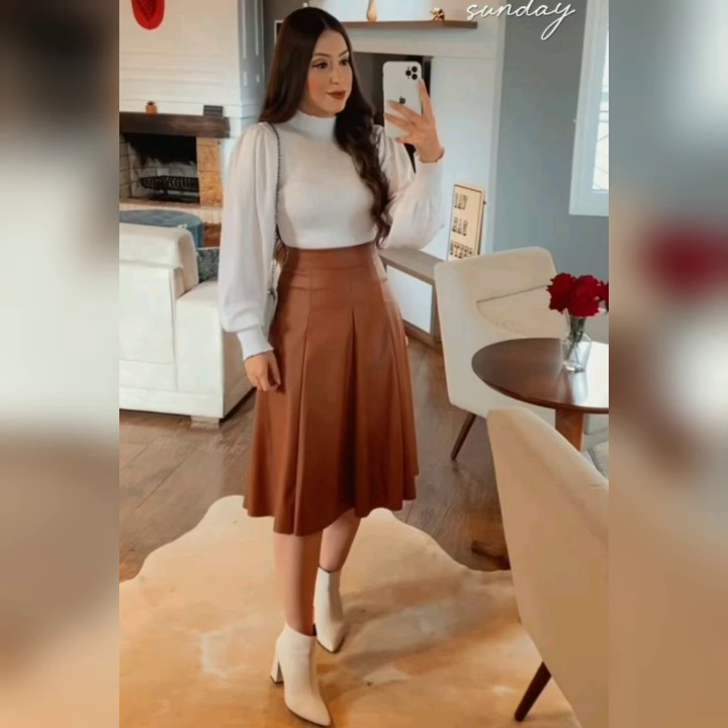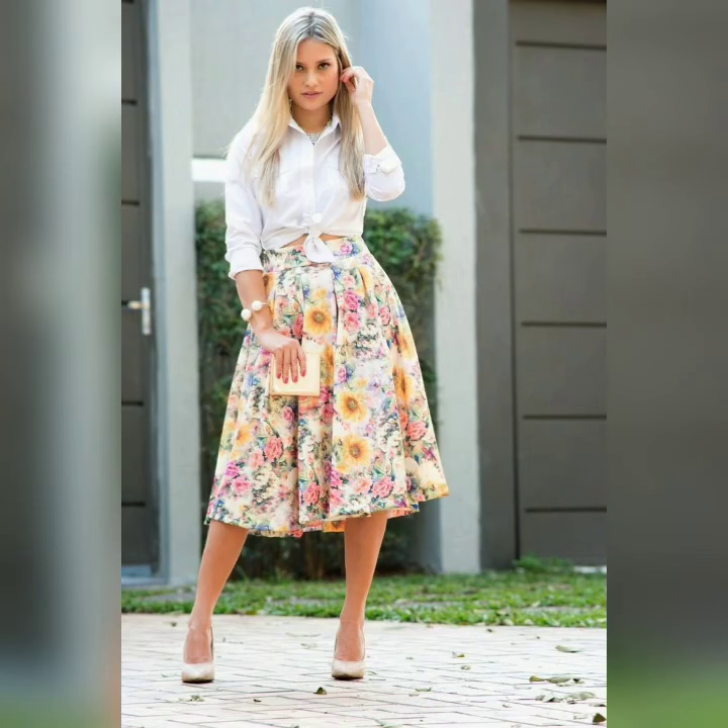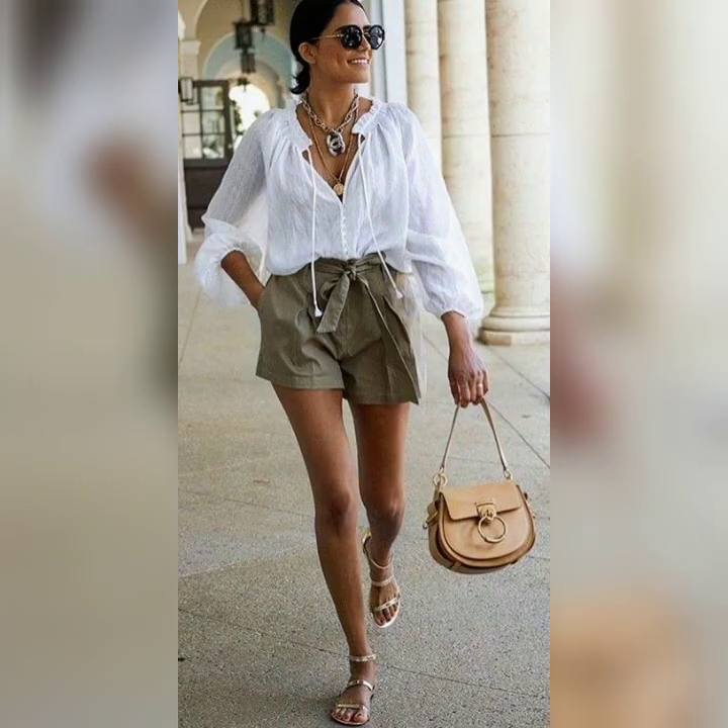Skirts with white color top. Beautiful floral pants with white color sets. Sweat pants with white color set and top.